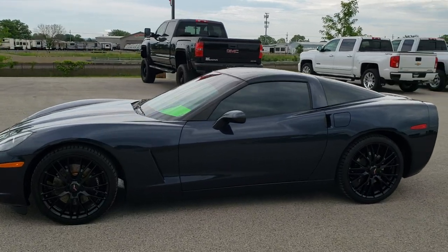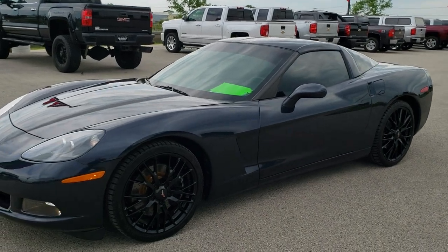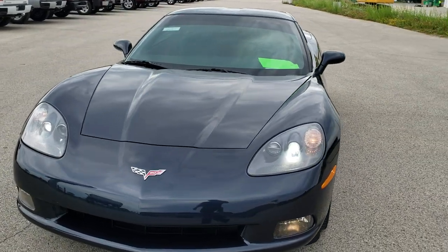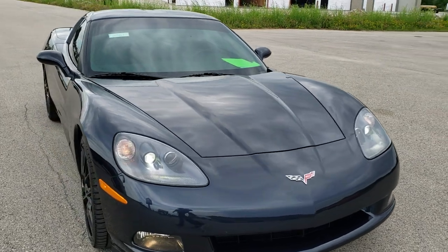This is stock number 10767. We are here at Summit Automotive in Fond du Lac, Wisconsin — your new and used sports car headquarters. Today we are checking out this extremely clean 2013 Chevy Corvette LT1.